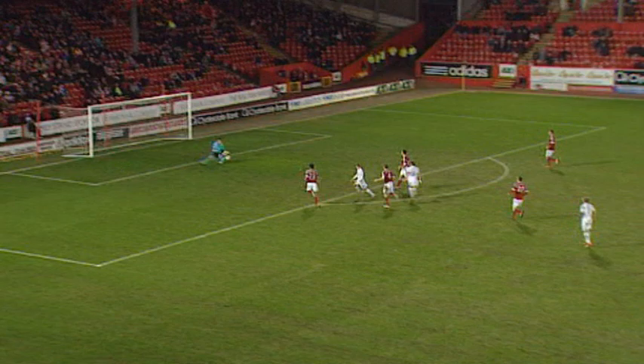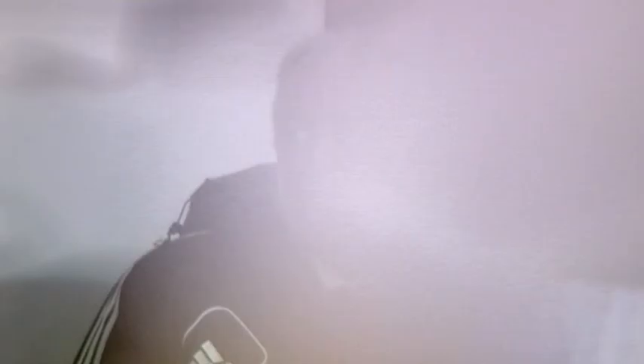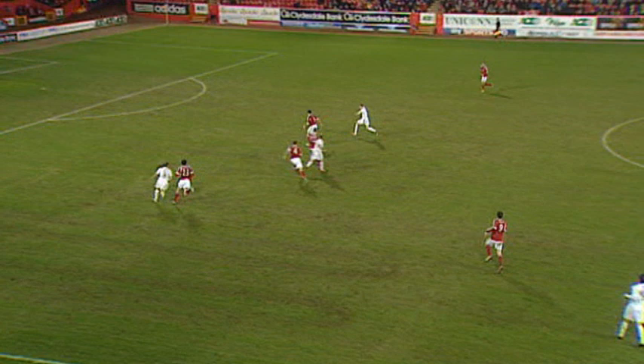Gunning. Russell — nice touch to Armstrong. Still going, and a good hit by Stuart Armstrong. This game is anyone's right now. Look at the touch here from Johnny Russell, perfect into the path of Armstrong — the shot straight at Langfield, though.